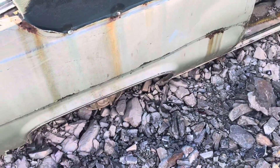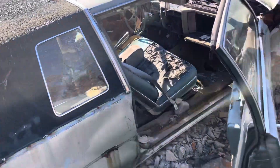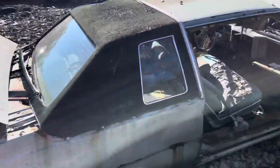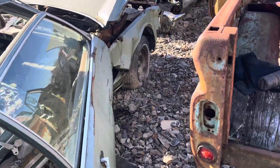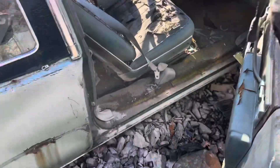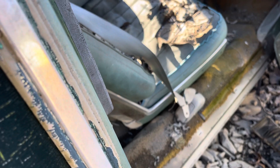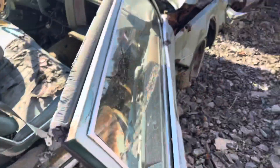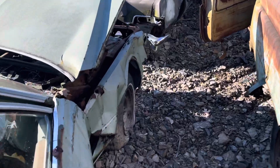Still got this piece of trim. The bezels on the window are good there. Glass is all good.